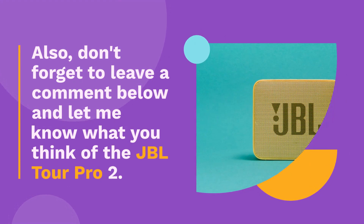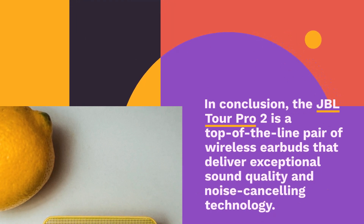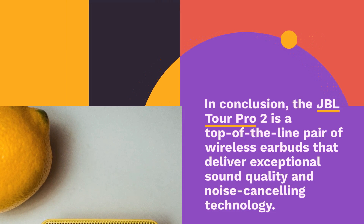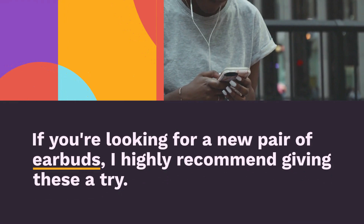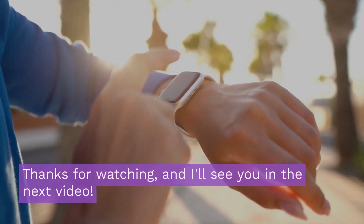In conclusion, the JBL Tour Pro 2 is a top-of-the-line pair of wireless earbuds that deliver exceptional sound quality and noise-canceling technology. If you're looking for a new pair of earbuds, I highly recommend giving these a try. Thanks for watching, and I'll see you in the next video.